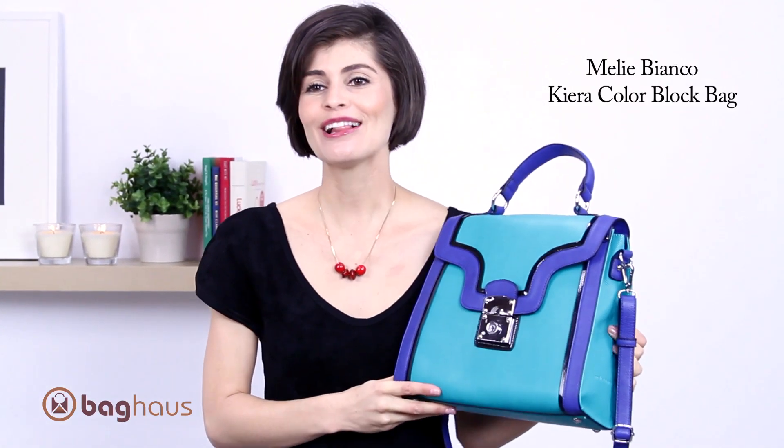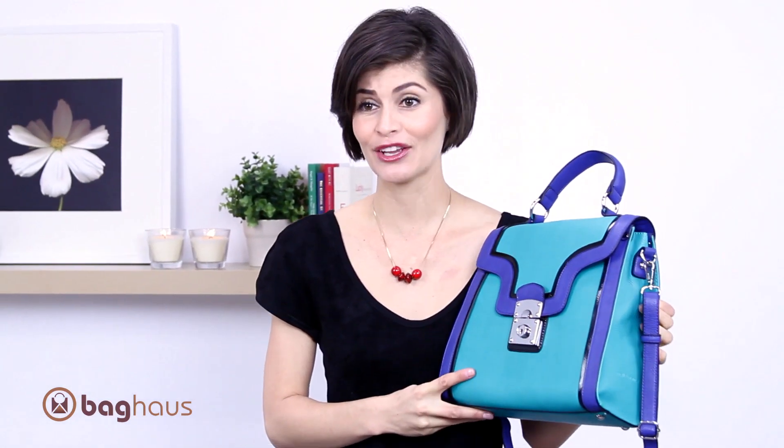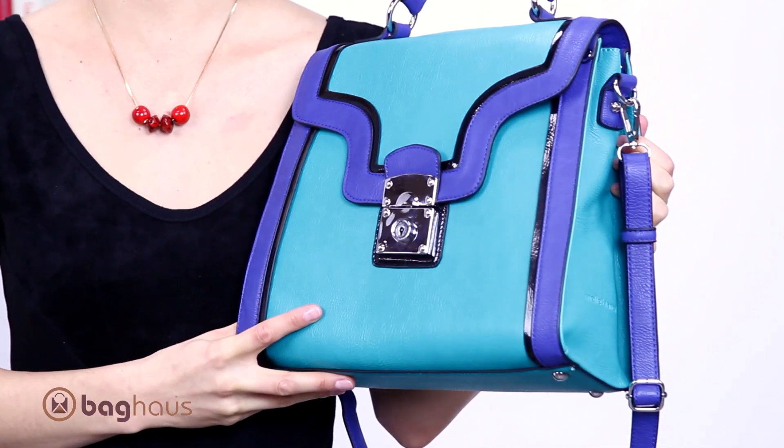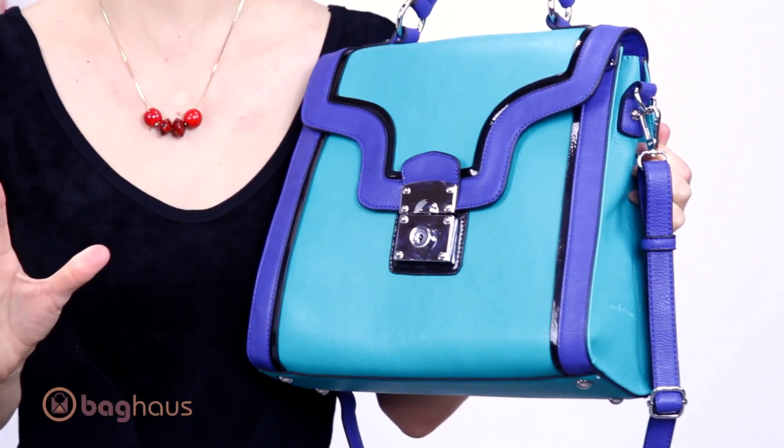This is the Kira color block bag by Mili Bianco. Color blocking was all over the runway for spring summer 2012 — a huge trend. This specific purse was recently featured in the Zoe Report. She suggests that you pair it with a really cute spring dress and it'll make any outfit really pop.